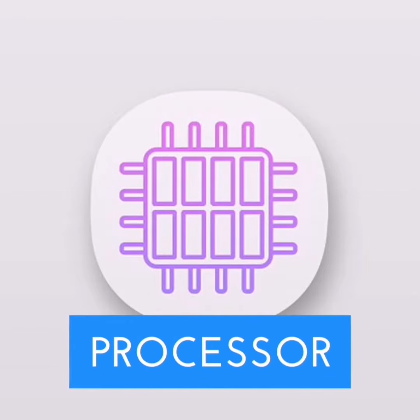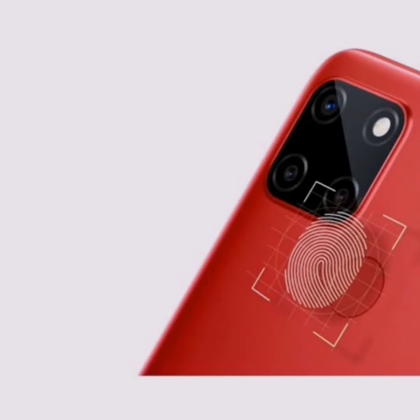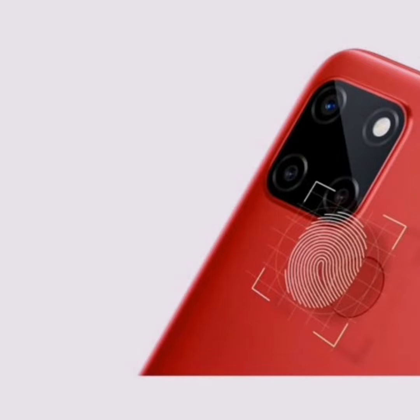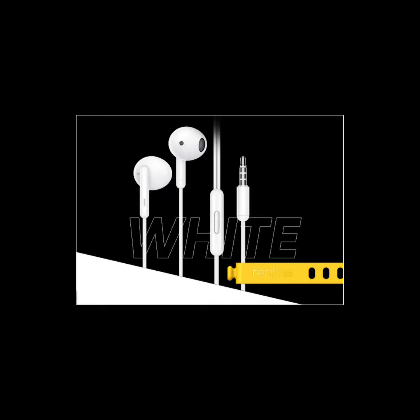The first sale of the Realme C12 will take place through Flipkart and realme.com. Alongside the Realme C12, Realme Buds Classic will also be on sale. That's today's tech news — thanks for watching, please subscribe and like, and stay with me for updates on every tech news. Bye!